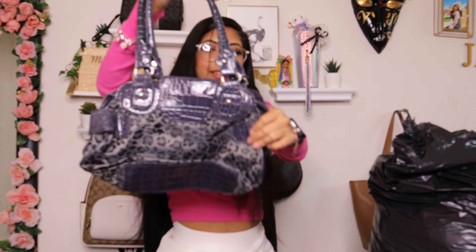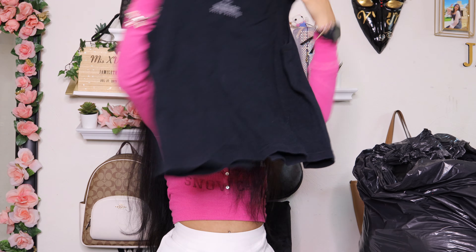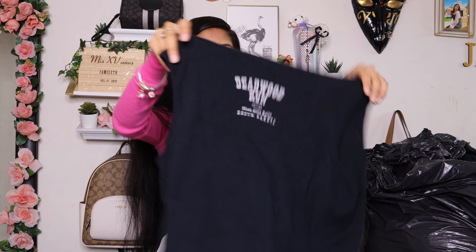Then I found this purple purse — that's what the front looks like, this is what the back looks like, and this is what the inside looks like. Then I found this plus-size lingerie — it is size 3X, brand Just Sexy Lingerie. This is what the back looks like.